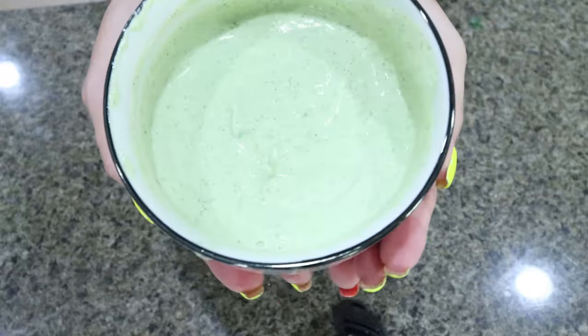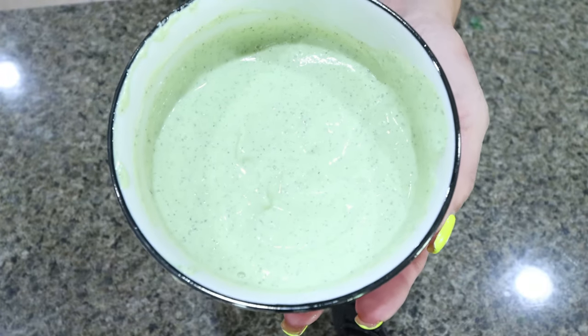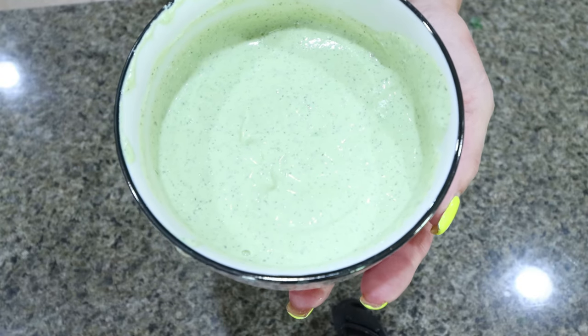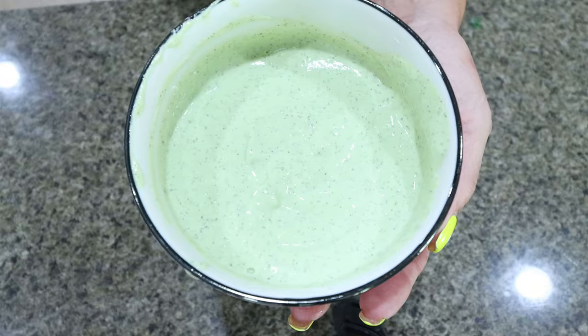Here is the cottage cheese dip — it tastes amazing, really fresh with those herbs in there. I also added just a pinch of salt which I thought it needed. You do want to put this in the refrigerator for an hour before serving.